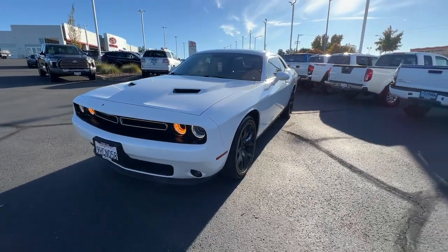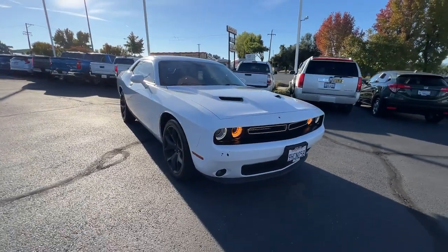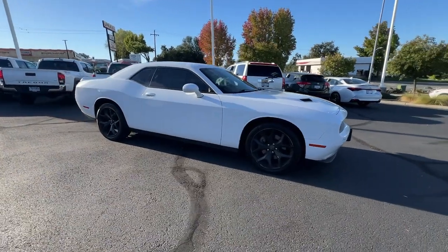Looking for your dream car? It could be the 2016 Dodge Challenger. With less than 110,000 miles on the odometer, this vehicle stands out from the rest.